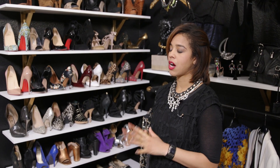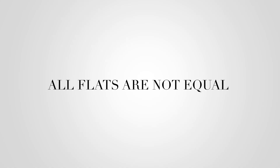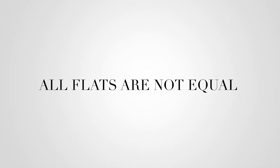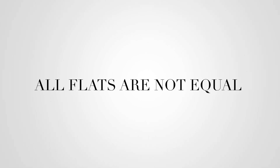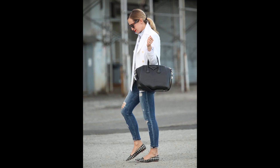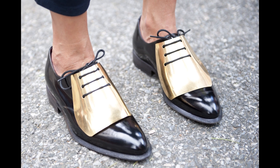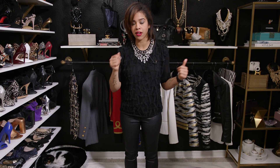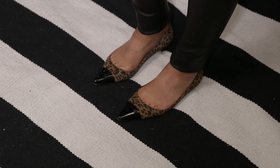Tip number one: know that all flats are not created equal. You have to treat a flat shoe just as you would any other shoe — they have different personas about them. For a more dressed-up look, I love rocking a pointy toe flat.